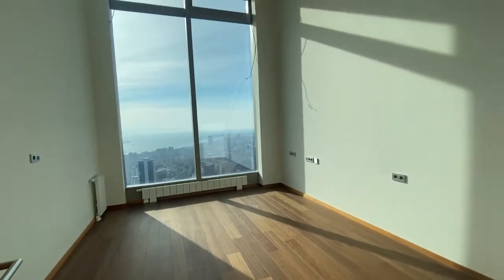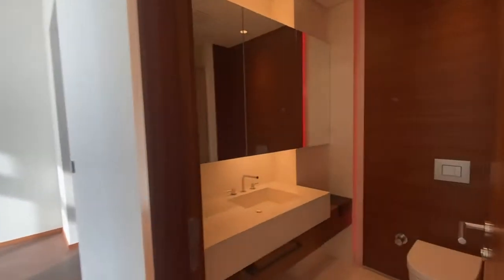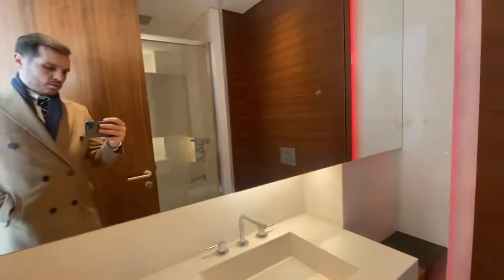Third bedroom and master bedroom. This is the master bathroom.